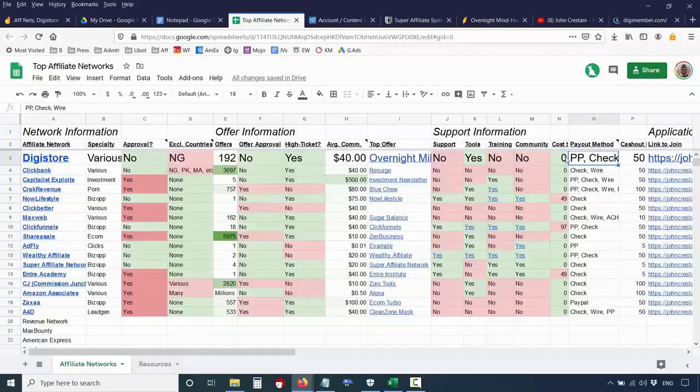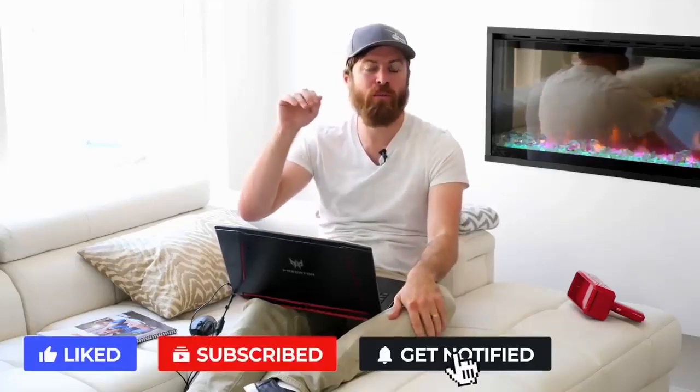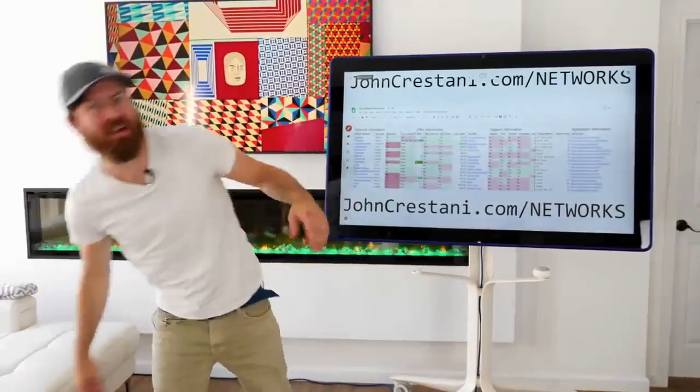DigiStore is completely free to join. Their payout methods are through PayPal, check sent to your house, or bank wire — you would need a bank account for that. You can do this no matter what age you are or what country you're in, as long as you're not in Nigeria. The cashout limit is $50, so you have to earn at least $50 to get paid. To join, click the link in the sheet or go to johncristani.com/digi.